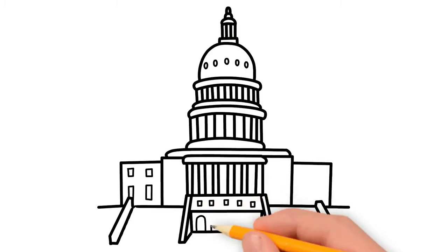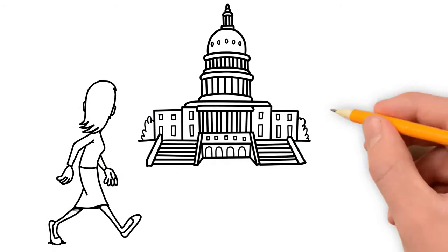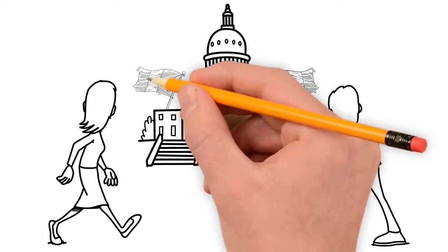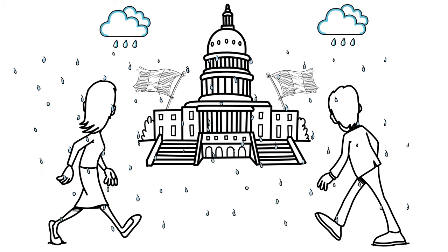The front of your premises is the very first impression your visitors will have, and you'll want this to be a memorable one. You may already be flying flags from your establishment, but due to the weather, they won't always look their best, and this could affect your reputation.